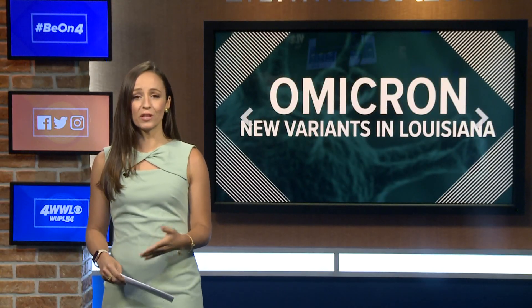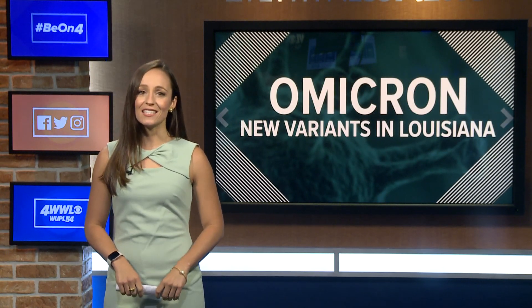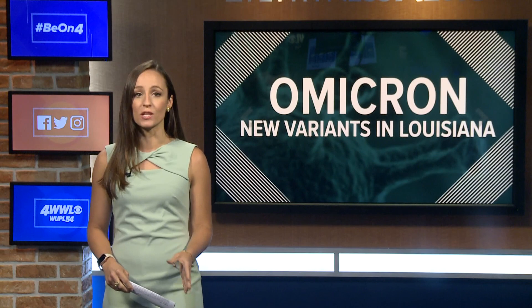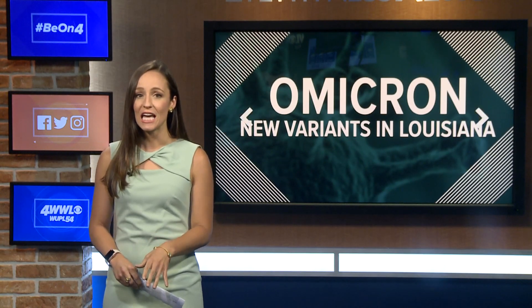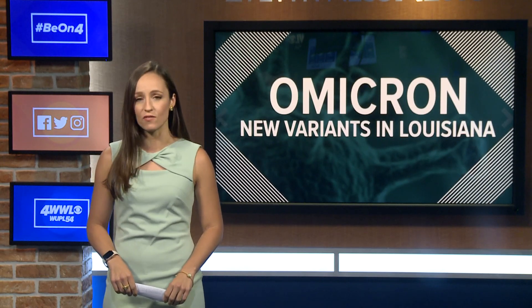Dr. Emilia says they're really not testing as many samples as they would like since COVID testing is down. So he's asking people who think they may have COVID, or who test positive through an at-home test, to get an official PCR test too, to help them track these variants.